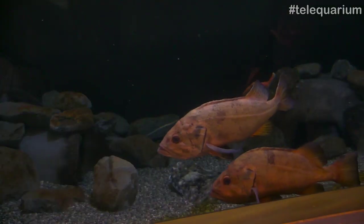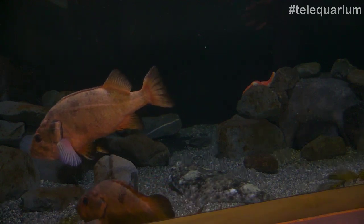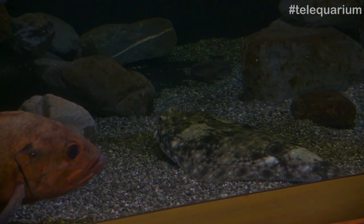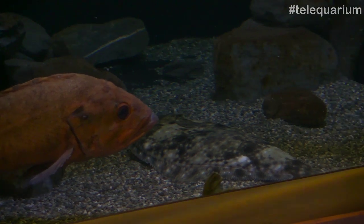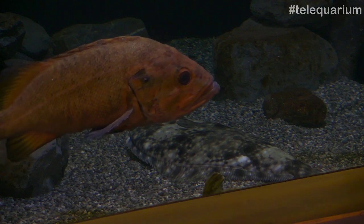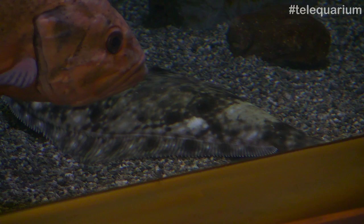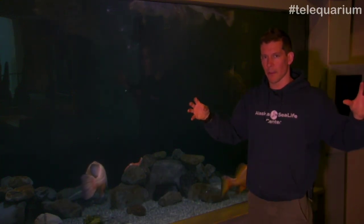And halibut — this is actually our only halibut that we have on display at the moment. A lot of people get a little mixed up. We have many different species of flatfish here in Alaska and especially here at the Sea Life Center. The best way to tell a difference between a halibut and, let's say, a starry flounder or a rock sole — another fish that is flat and lives primarily on the bottom of the ocean — is that back fin, which is very triangular and kind of flat at the bottom. As opposed to a flounder or a sole, it'll be pretty rounded. Their body shape is also very elongated; they're not as wide as you would see in another flatfish.